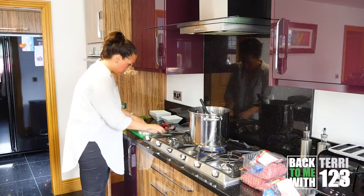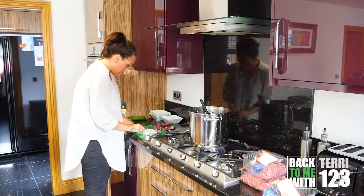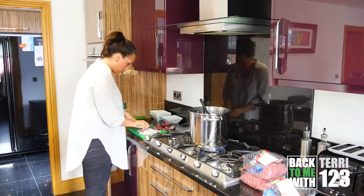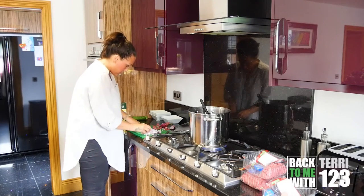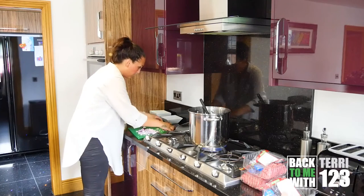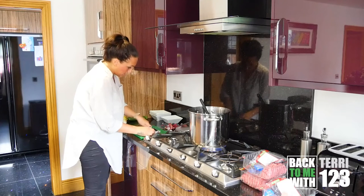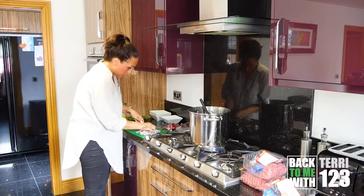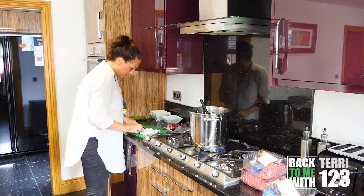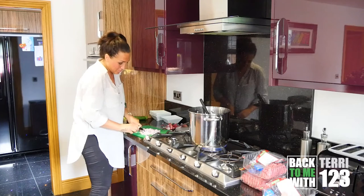I'm going to chop this onion really fine because it's going to go with my burgers, and I'm going to make the burgers while my bolognese is getting ready. I've always said in my groups to my members: prepping your meals is the key.